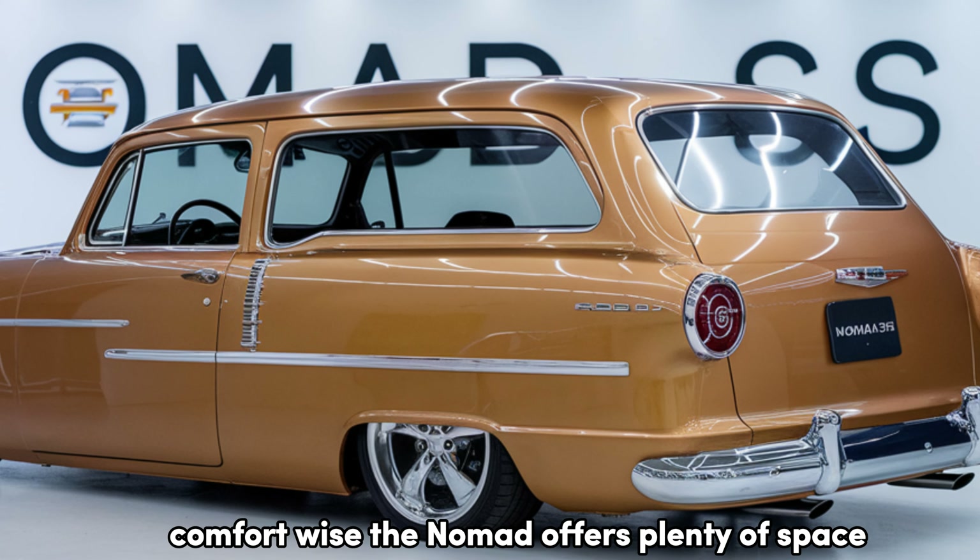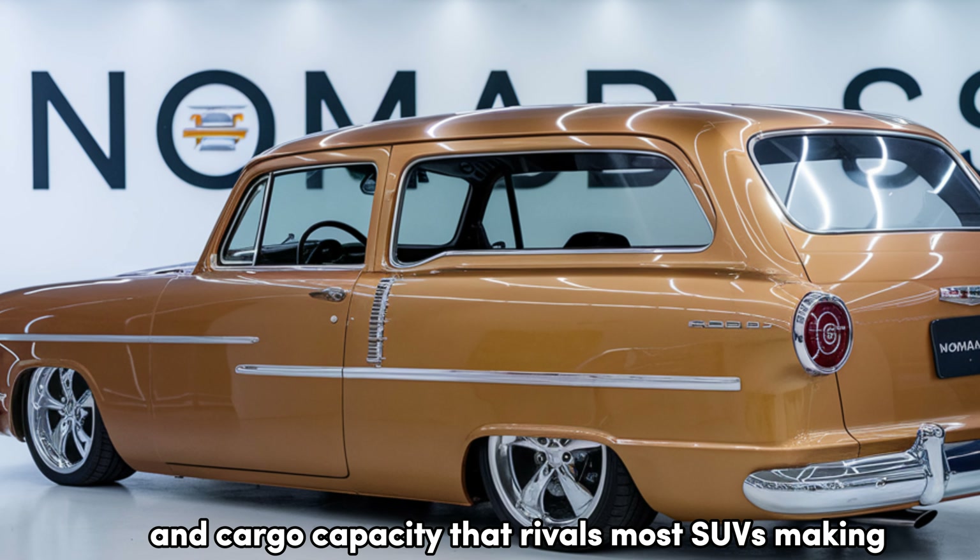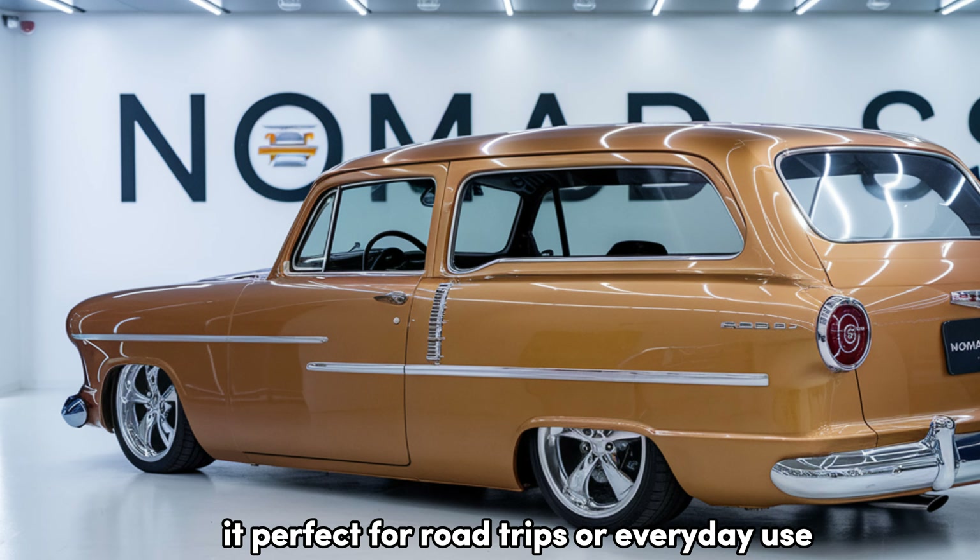Comfort-wise, the Nomad offers plenty of space with its two-row configuration and cargo capacity that rivals most SUVs, making it perfect for road trips or everyday use.